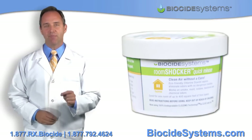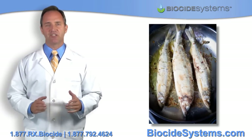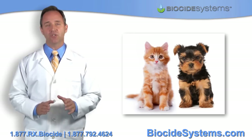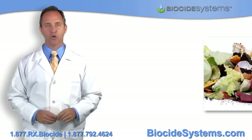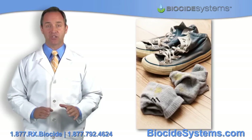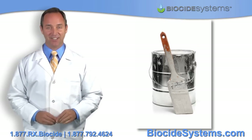No matter what type of odor problem — and I emphasize, no matter what type — whether it's removing odors caused by cigarette smoke, skunk spray, pets, or even odors caused by mold and mildew, our products are guaranteed to permanently eliminate the odor once and for all. Our products do not mask odors. They scientifically eliminate the odors permanently. We guarantee it.